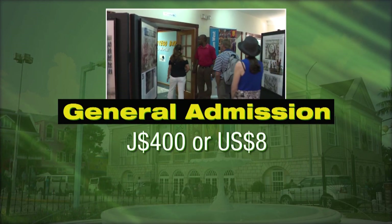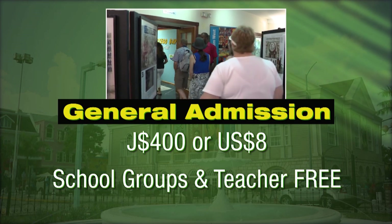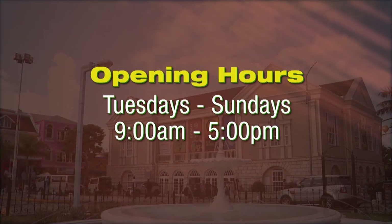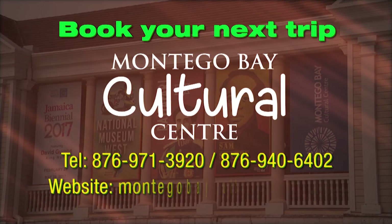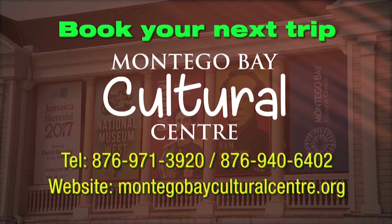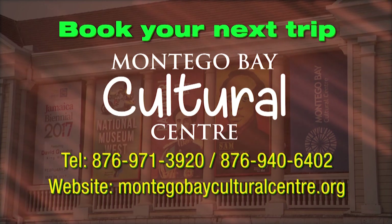Admission to the center is $400 Jamaican dollars or $8 US dollars. Students and teachers enter free. It is open Tuesdays to Sundays, 9 a.m. to 5 p.m. So what are you waiting on? Visit the Montego Bay Cultural Center today and prepare to be edutained.